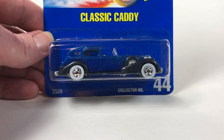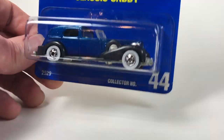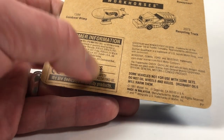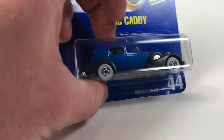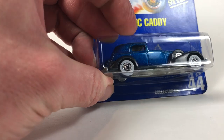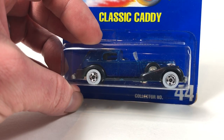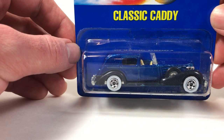Starting with this one right here, this is the Classic Caddy. It is on a blue card, it is from 1989 I think — well, the copyright date is 91 so maybe 92. I'm not sure when exactly this one was from. This is a blue card; the casting itself debuted in 1982.